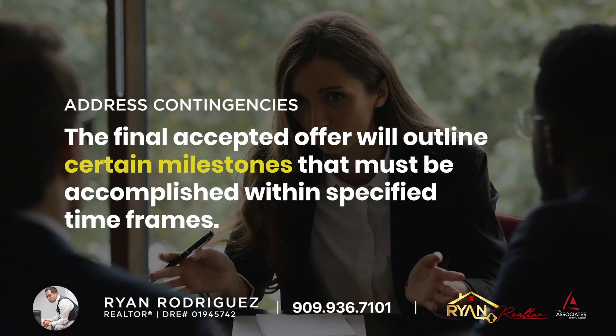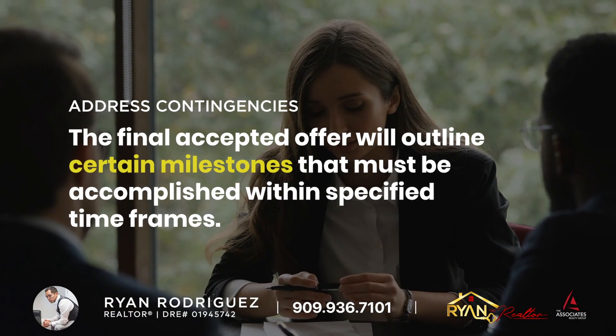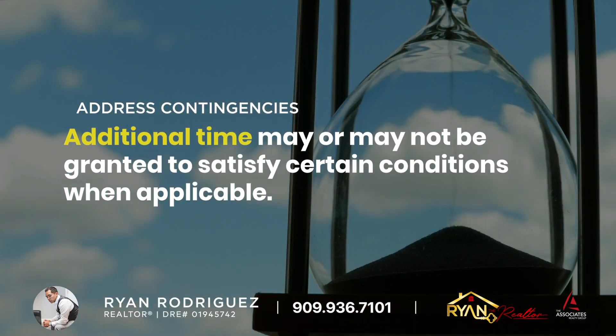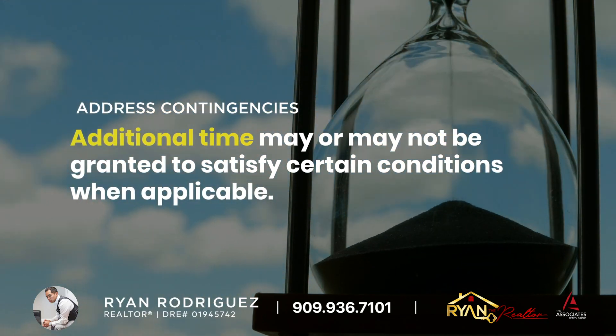Address Contingencies: The final accepted offer will outline certain milestones that must be accomplished within specified timeframes. Additional time may or may not be granted to satisfy certain conditions when applicable.